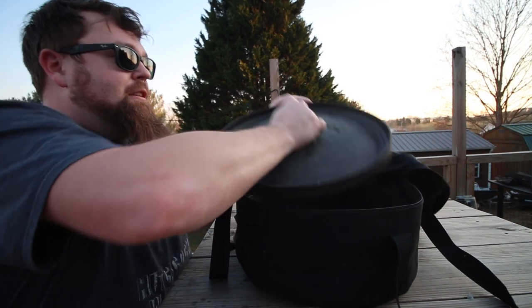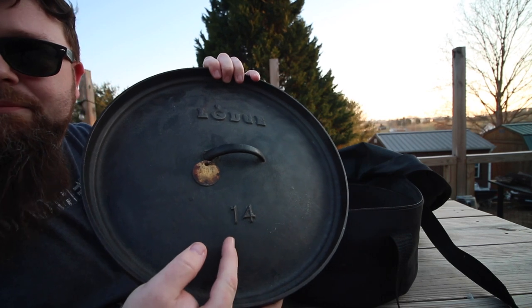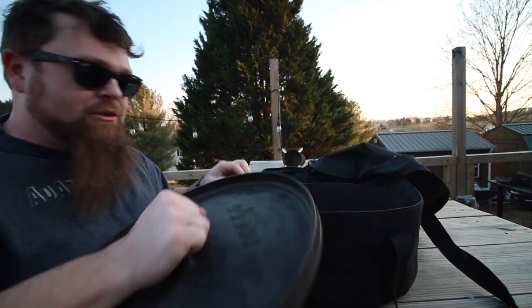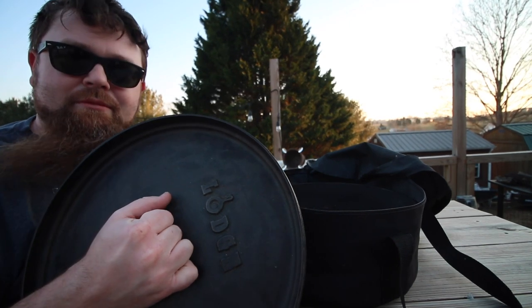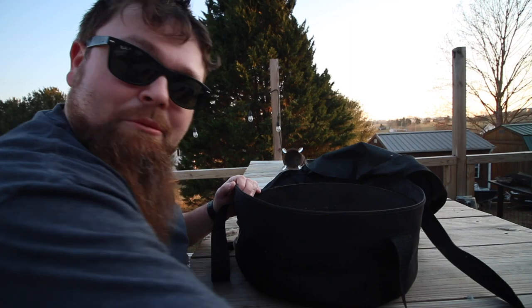Lodge — it says 14 on the lid, so I think that means 14 inches wide. Best I can tell from my research, I believe this is a 10 quart — the biggest one they make, I think. If that's wrong, someone correct me; if that's right, let me know.